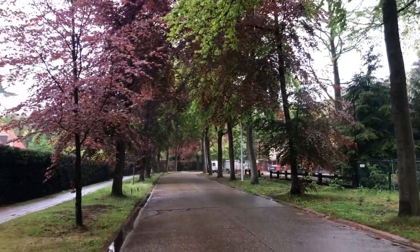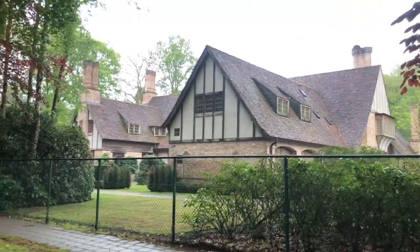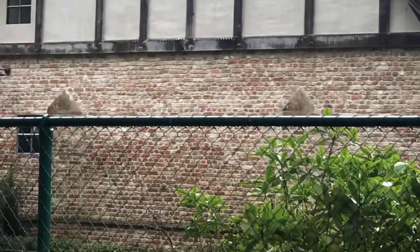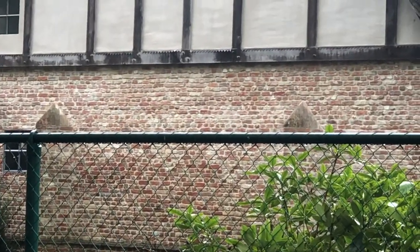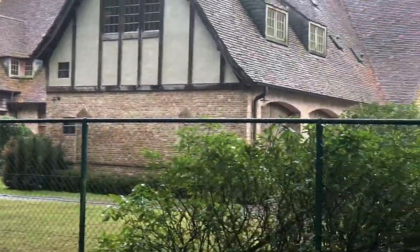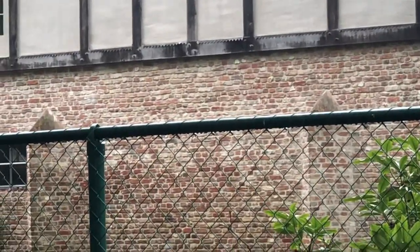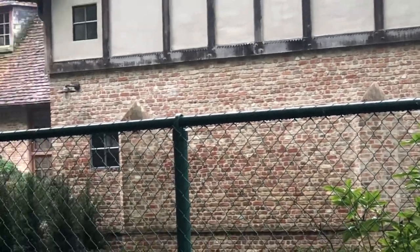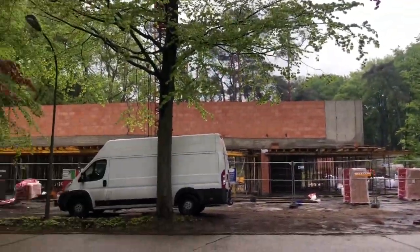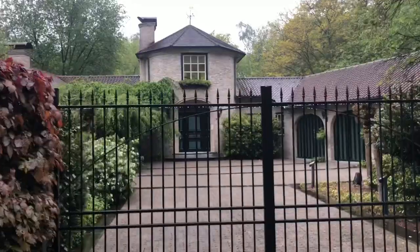My job site is over there, and here we have another big one — you can call it a villa. Very classic, it's cross bond. You don't see this a lot. I think it's built with reclaimed bricks. So my job site is here, and this is the neighbor across the street.